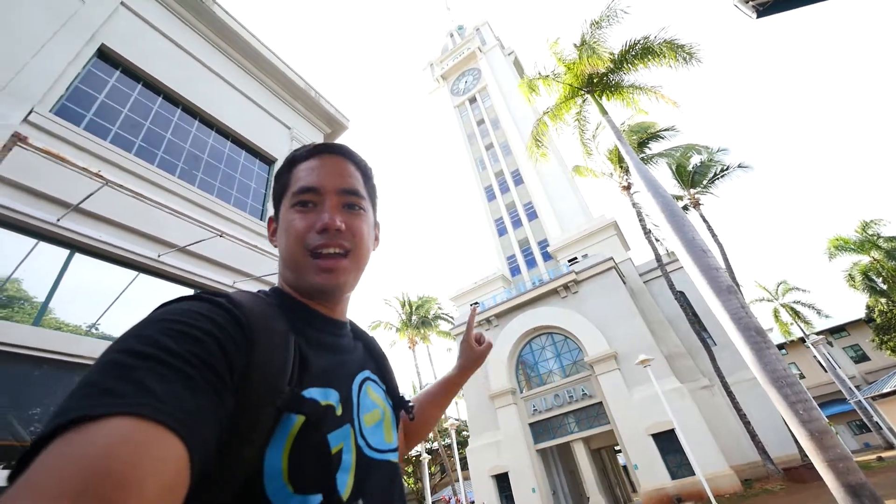Aloha everybody, welcome back to another GoGo Rental Discover. Today we are here at Aloha Tower.